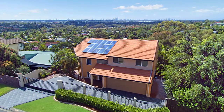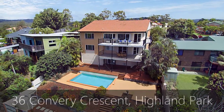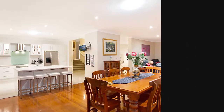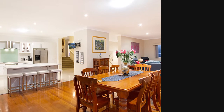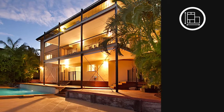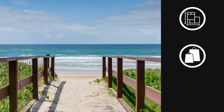Located in a tranquil cul-de-sac with expansive views of the Gold Coast skyline is 36 Convery Crescent Highland Park. Space and privacy are yours to enjoy in this magnificent family home, split over three levels and only minutes from major shopping centres, schools and stunning Gold Coast beaches.